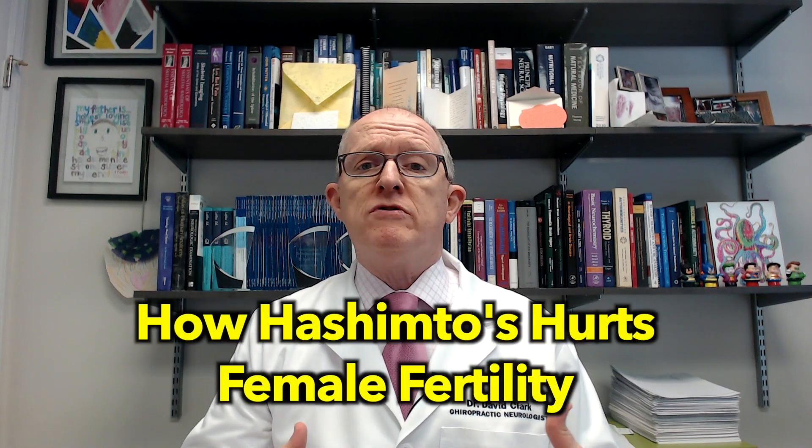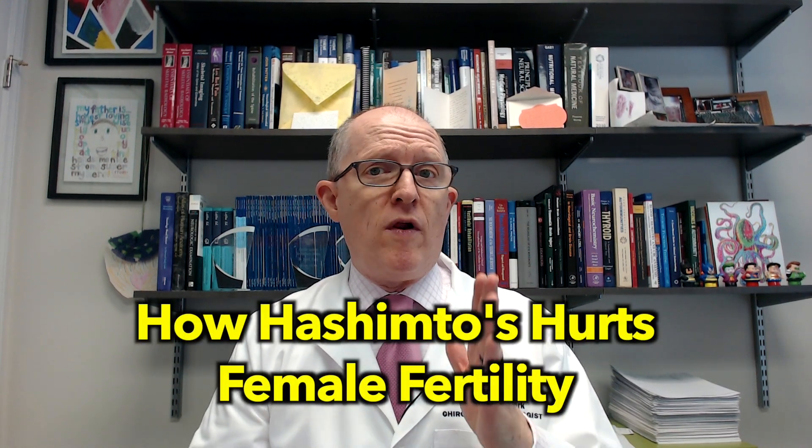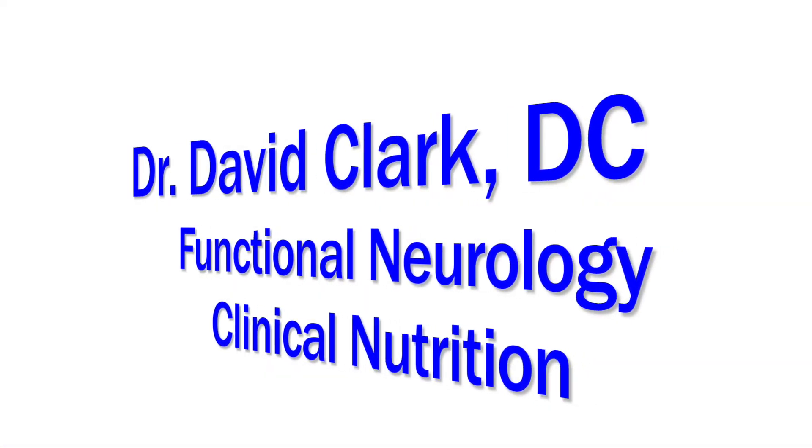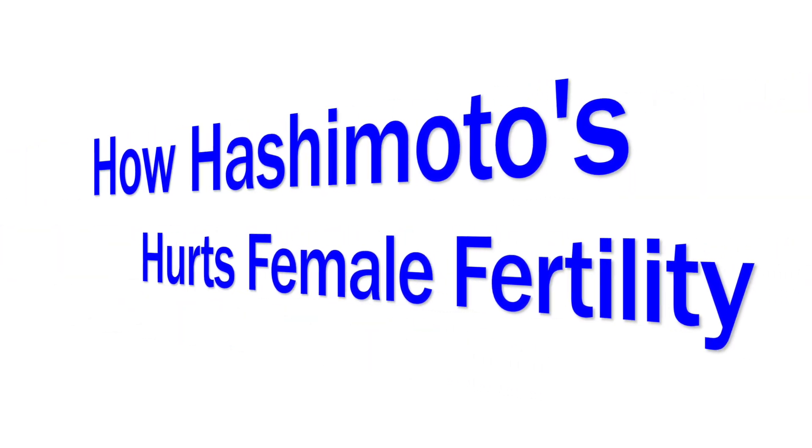In this video, I'm going to be explaining how Hashimoto's affects female fertility and what one of the most important tests is that you must get if you have fertility problems. Hashimoto's is an autoimmune thyroid condition, and research has known for quite a while that Hashimoto's definitely affects female fertility. Some research has shown that it increases risk of miscarriage and causes other kinds of birth complications.